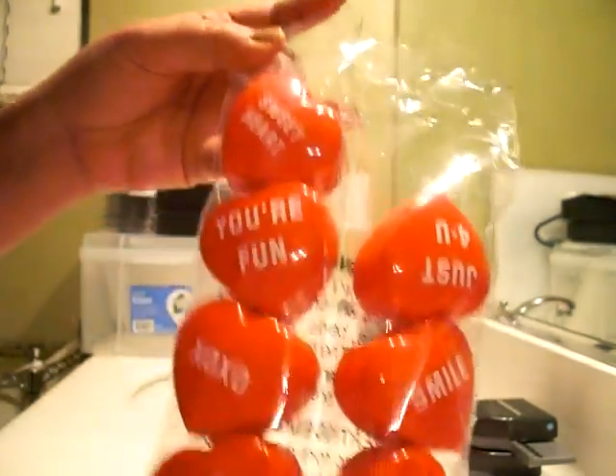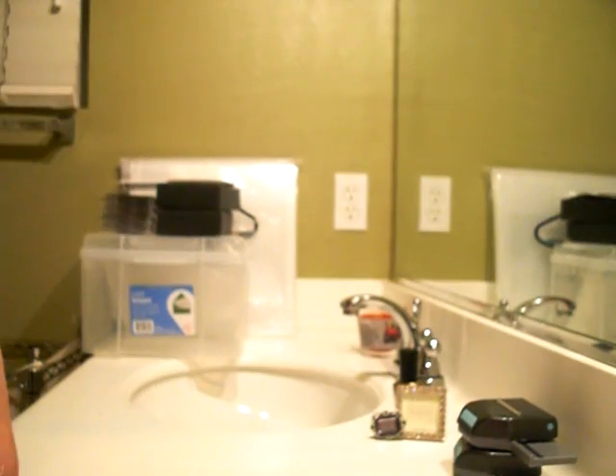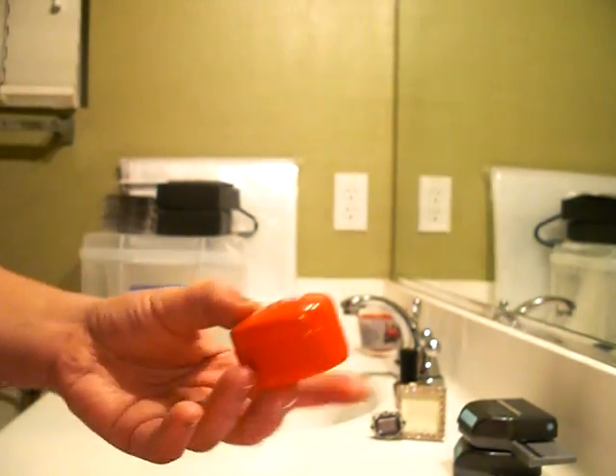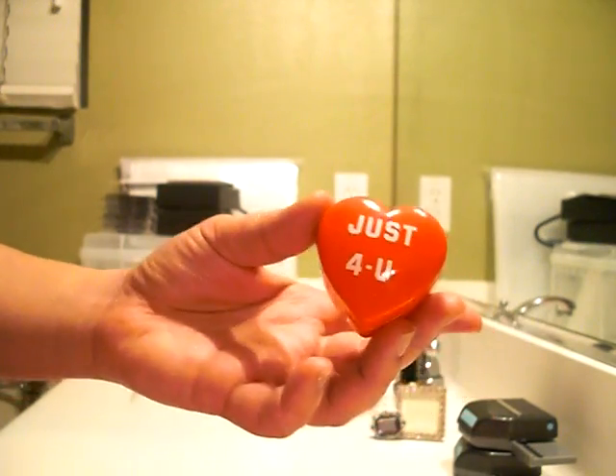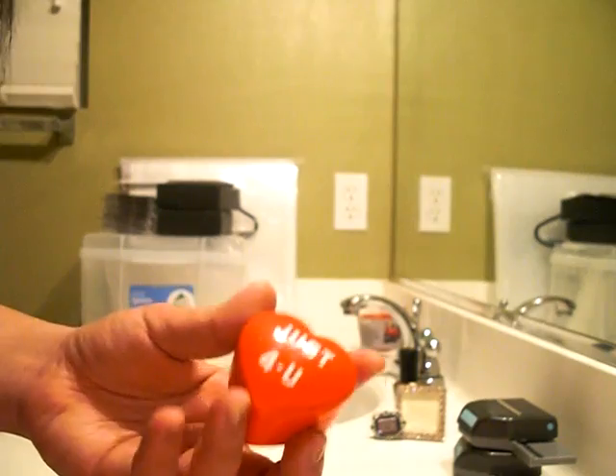I gave one of these to Scrubby — I gave him the one that said 'I love you.' They're super cute. There's what one of them looks like — they all have different sayings like Sweetheart, You're Fun, and XOXO.